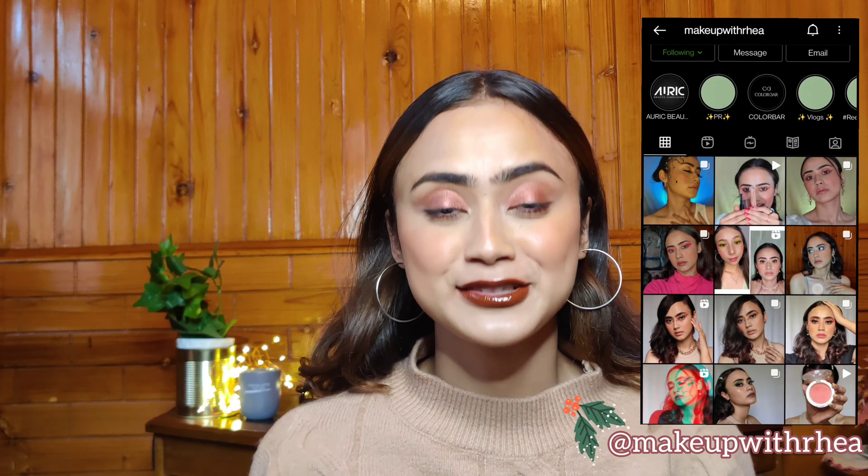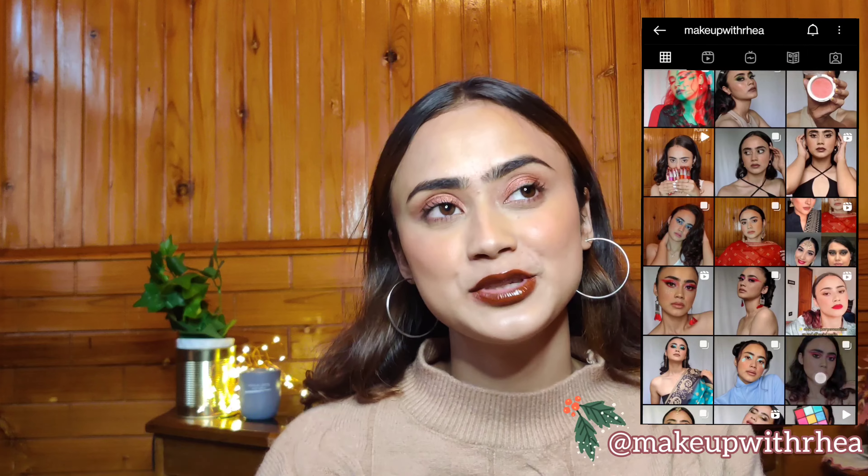Hi guys, welcome or welcome back to my channel! In today's video I'm going to be sharing all of the makeup that you've been missing under rupees 100 to 200. They are amazing — they have amazing quality and for the price you pay, the quality is so good. Sometimes it honestly blows my mind how inexpensive they are. They are going to be very easy on the pocket.